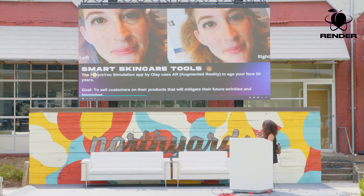The next category is smart skincare tools. This tool I wouldn't suggest for anyone scared of aging — it's called the Future Use Simulation by Olay. This app uses augmented reality to age your face 20 years. On the right you can see what the consumer looks like now, and on the left, what she'll look like in 20 years — some wrinkles, aged skin, sun blemishes. It's a marketing tool: the goal is to show you what you're going to look like, scare you a bit, and then sell you on products that will mitigate those blemishes and what naturally happens as we age.